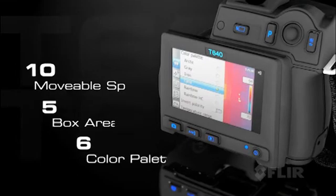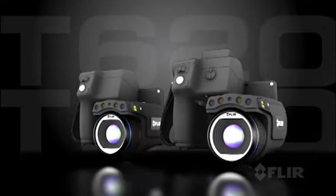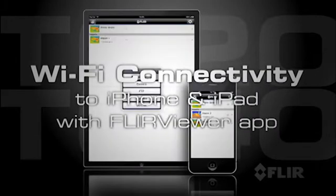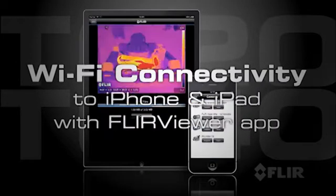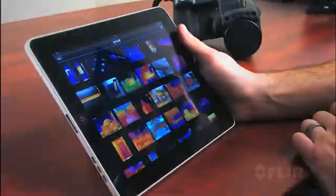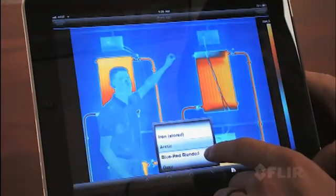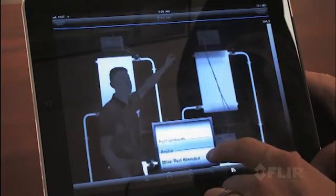And if that wasn't enough, both the T620 and the T640 now have built-in Wi-Fi. Get the new FLIR Viewer app and connect it to an iPhone or iPad. Import images from the camera, refine them further and create reports. Then present the results on site or by email.